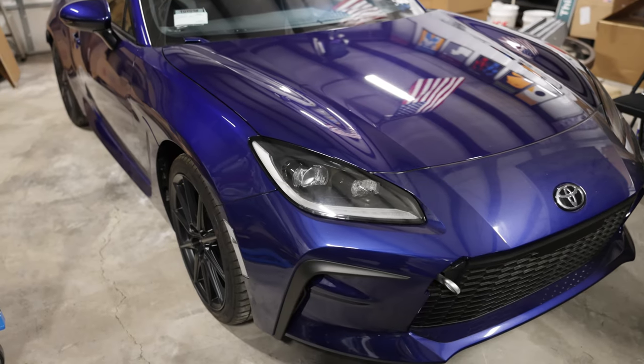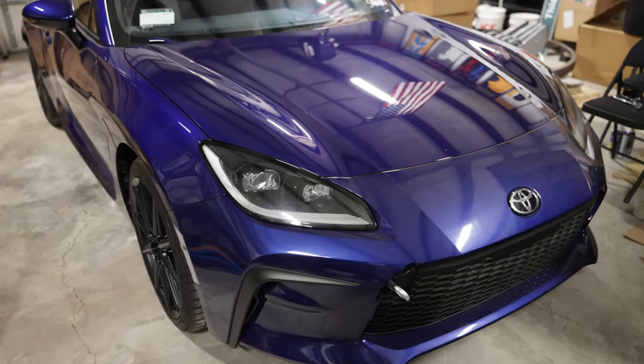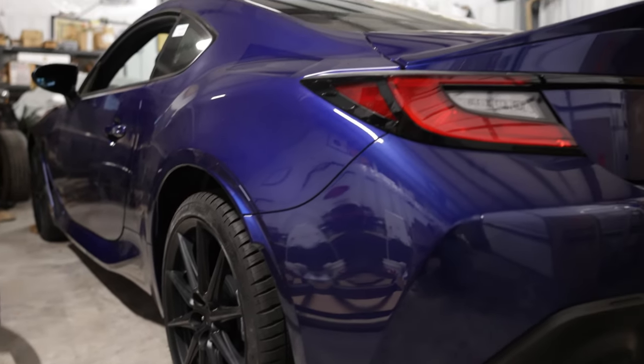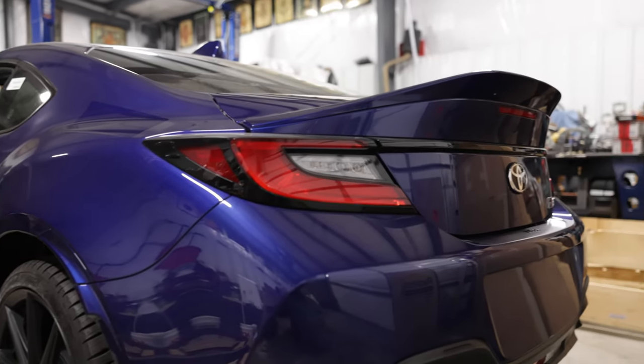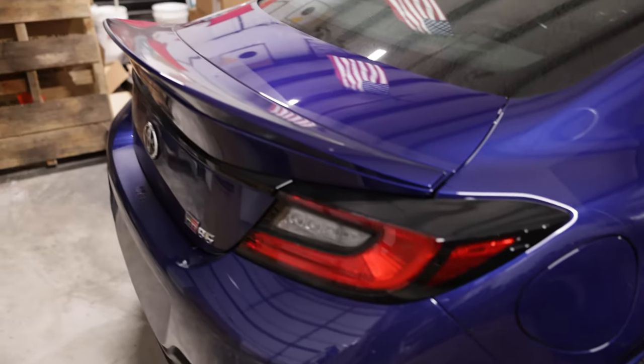This ladies and gentlemen is our 2023 Toyota GR86. I had waited over a year and a half for the less expensive base model, but Toyota decided to reward me with the premium version instead. Oh well, I'm just glad it's finally in the shop.